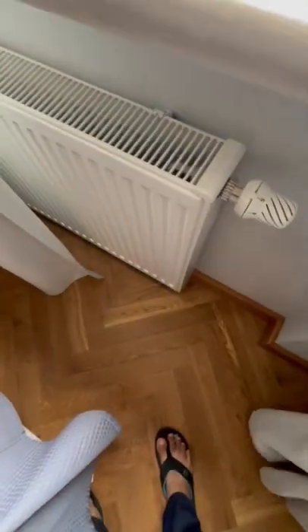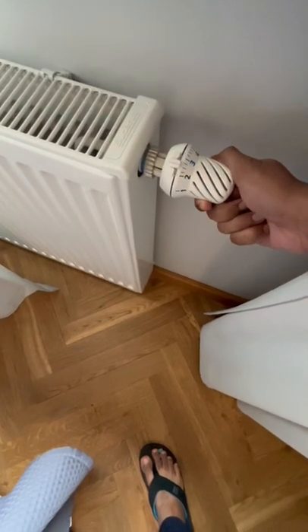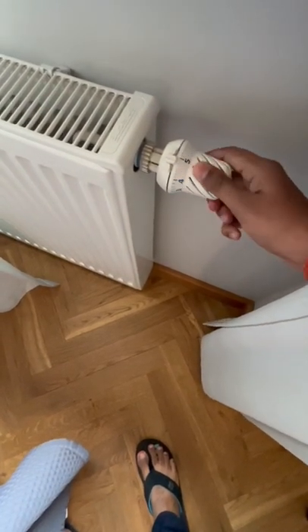In India, people use ACs to keep the room cool, but here in Europe, people use heaters to keep the room warm. So this is how we can reduce the heat, and this is how we can increase the heat.